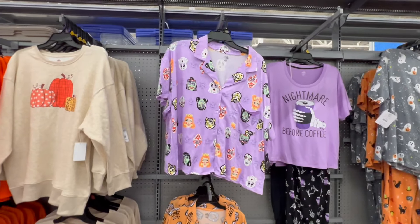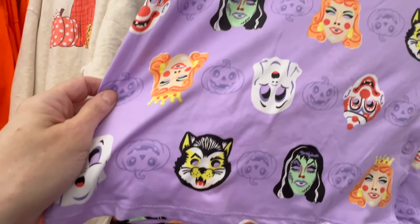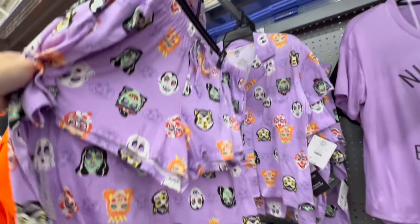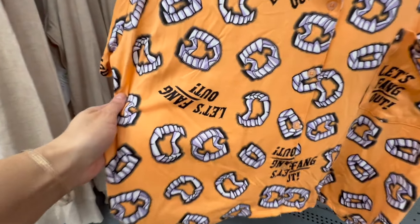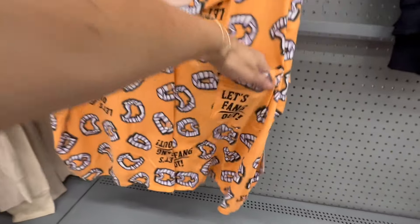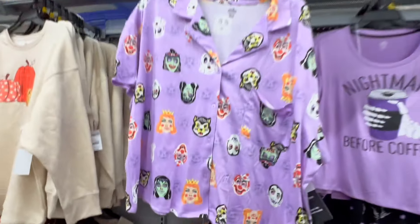These are all so very soft, you guys — like really, really soft, extremely soft. The cute little shorts — oh my gosh, you guys — it's nothing but fangs! 'Let's fang out' — instead of let's hang out, let's fang out! The material is so soft, $16.98.